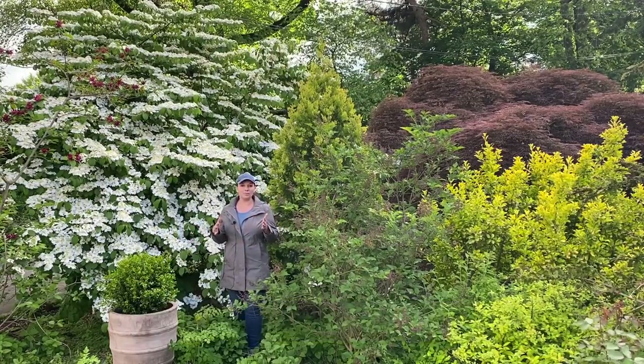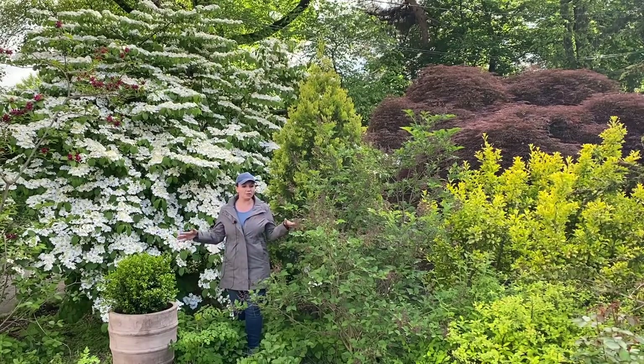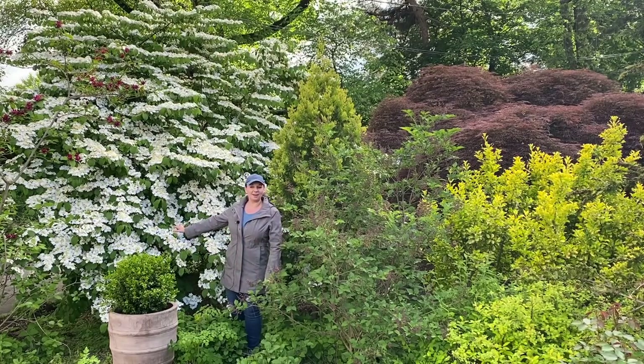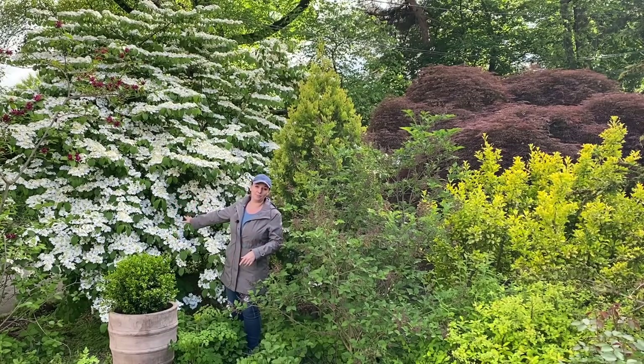But shrubs are incredibly important in the garden and they provide the sort of structure like nothing else can. And most of them have multiple seasons of interest, like this Viburnum behind me.